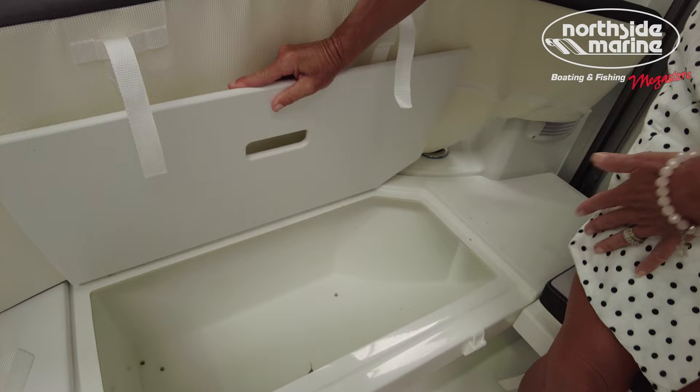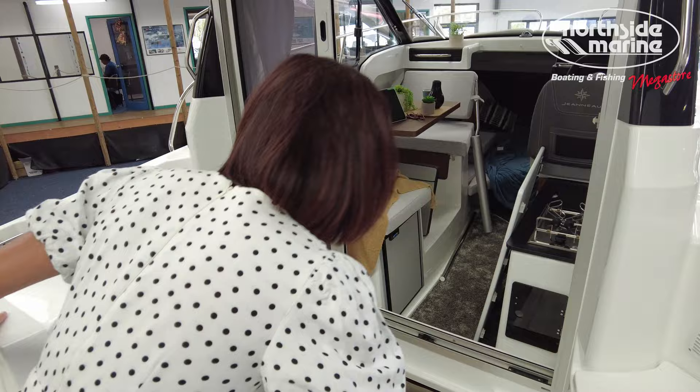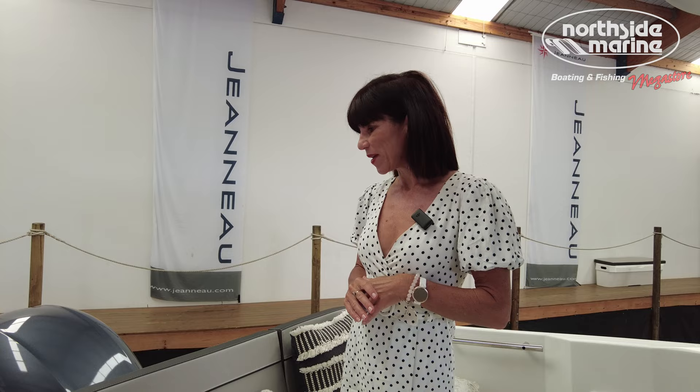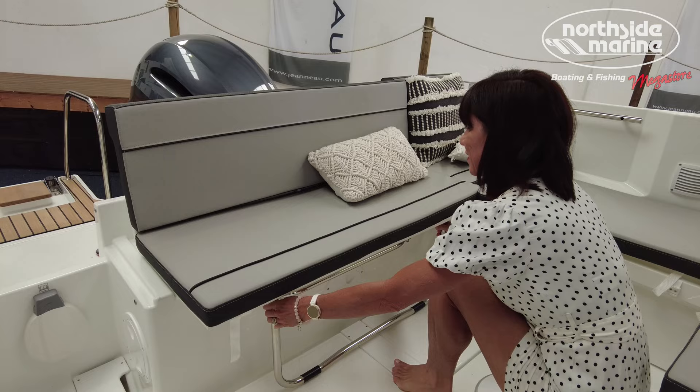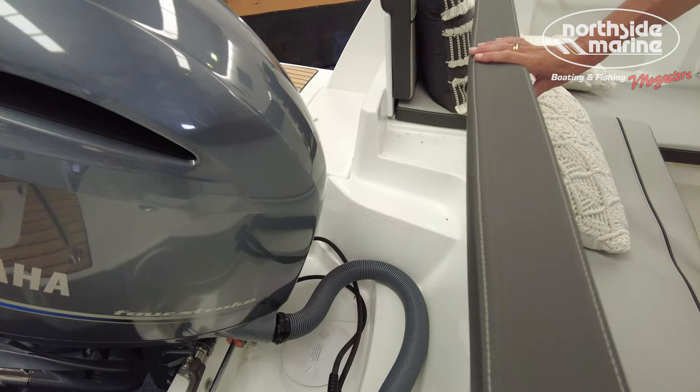Let's take a look at the lazarette, where there's additional storage as well as all of the electrics. One last feature in the cockpit before we go inside: Jeanneau has purposely designed a space that, when you lift the outboards up, the cockpit section pulls back, enabling you to tilt the engines up out of the water. Damien is now going to take us inside to explore the cabin and the helm.